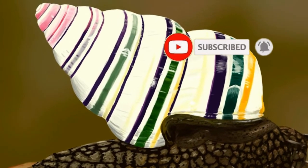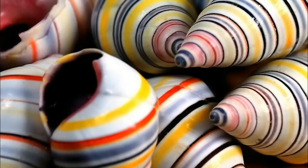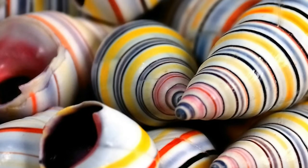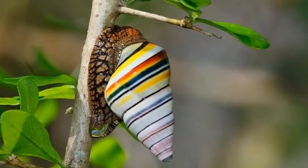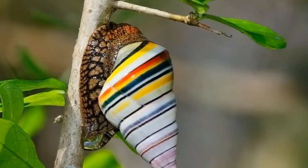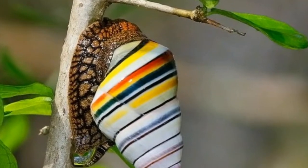Shells of Liguus virgineus can reach a length of 30 to 60 millimeters. The shells are typically right-handed with seven or eight whorls. The shell surface is smooth and shiny. Its shell coloration is produced by pigment glands in the mantle called chromophores. These chromophores are active for the entire life of the individual, resulting in the continuous colored lines of the shell.